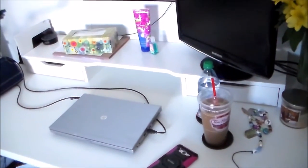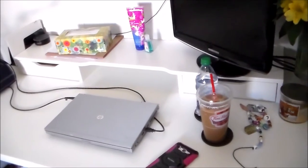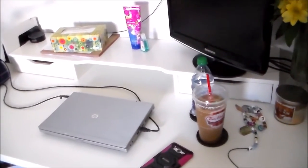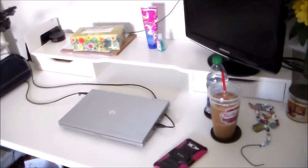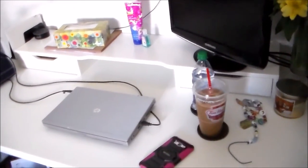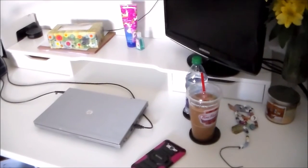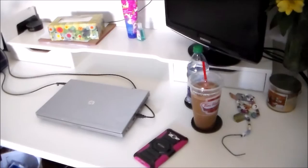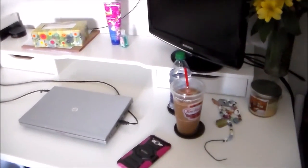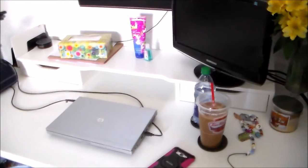Hey guys, it's Jessie here. I'm back with another video and today's video is going to be a little bit different. I thought I would give you a sort of mini desk tour. I'm not going to show you the whole room because my office is actually also my bedroom, which is a mess right now, and one of the areas of the house that I keep a little bit private.